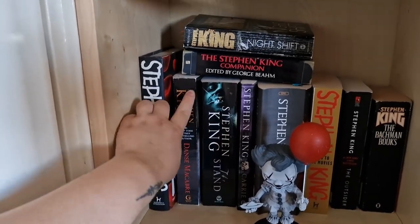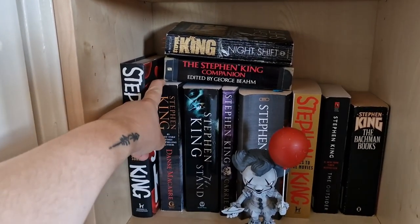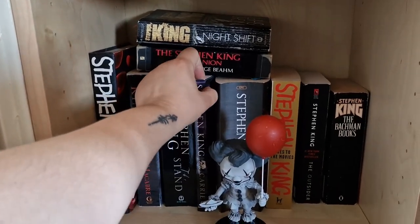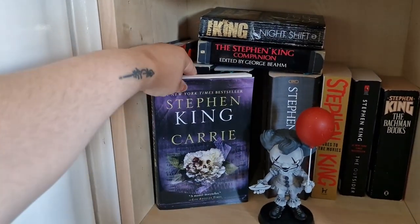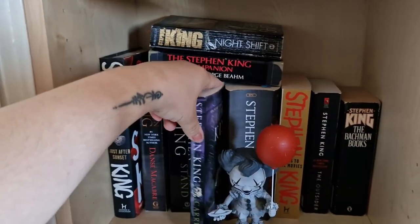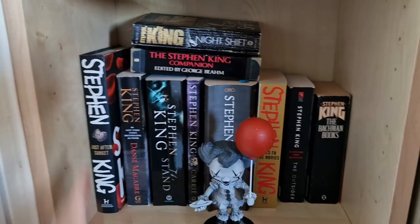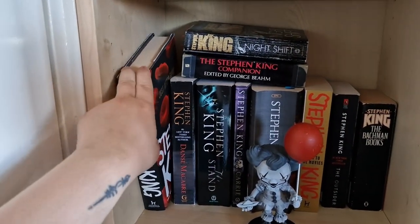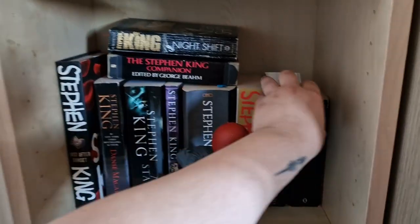Danse Macabre is a non-fiction by Stephen King that I still have to read. Carrie I did read last year — quite a nice addition. Most of my books are paperbacks because I don't really like reading hardcovers, though I do have some hardcovers — this one for example — and a more recent one, The Outsider, which I haven't read yet.